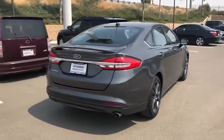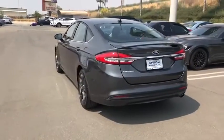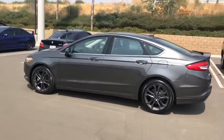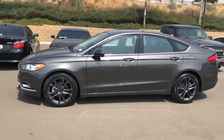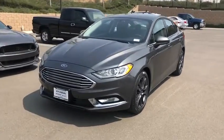Here are some of this vehicle's great options: traction control, Bluetooth, dual airbags, leather-wrapped steering wheel, alloy wheels, power steering, four-wheel disc brakes, security system, CD player, power windows, electronic stability control, rear window defroster.